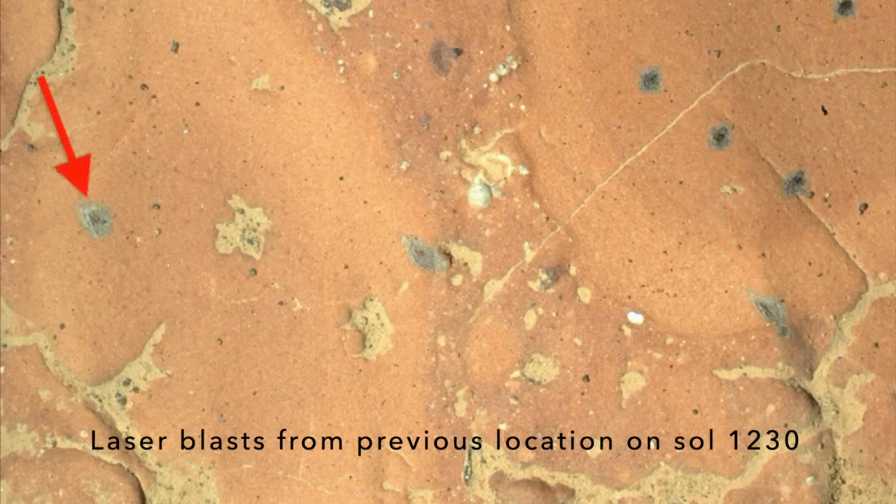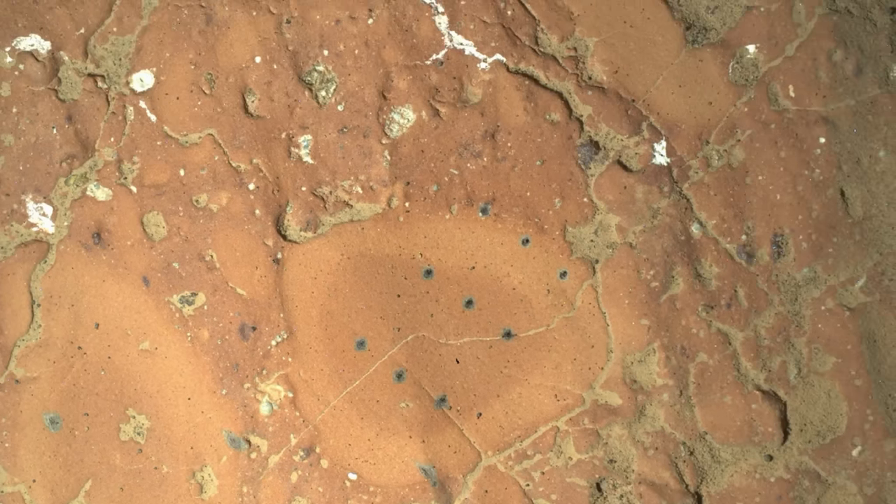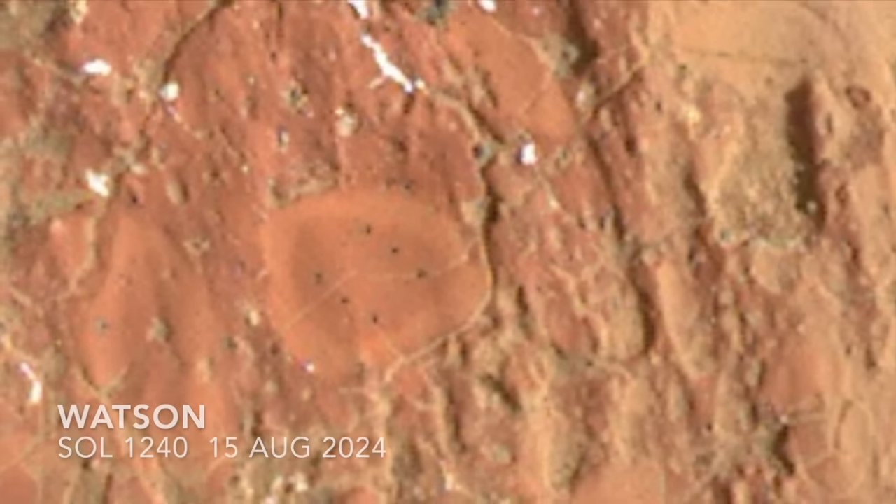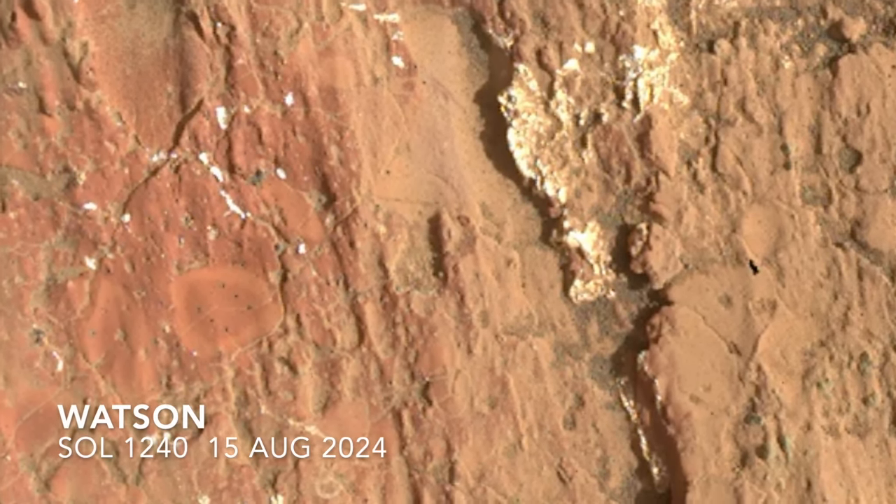Note that the white material is likely more of the sulfate minerals that are common to the rocks of Nuretva Vallis, so nothing novel there. But this rock is so interesting to the team that even after all the completed work, it still wasn't enough.